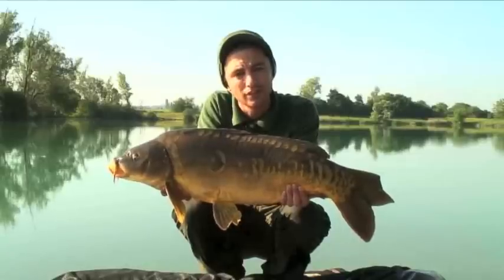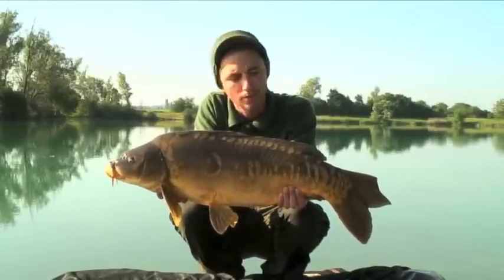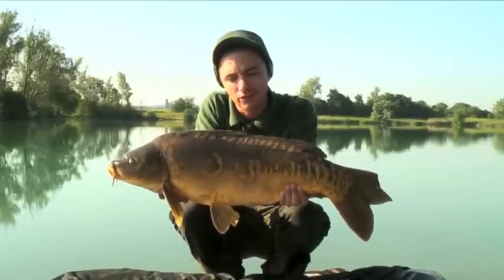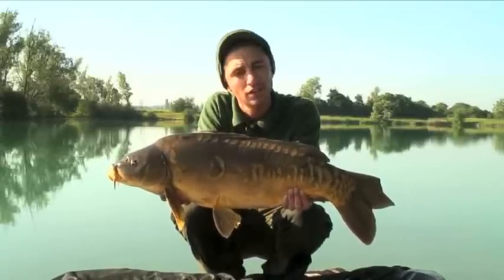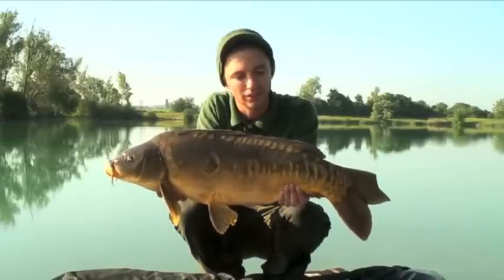A lovely Gigantica main lake stocky, probably a tad under 20lbs — all coming off more bait last night, a few boilies with the usual pellet. That saw me land three lovely carp: this one, a small grassy which I slipped back, and a lovely cheeky common that I'll show you next.